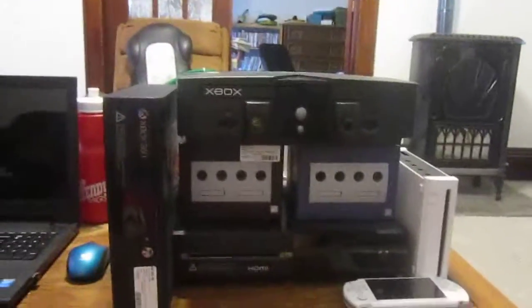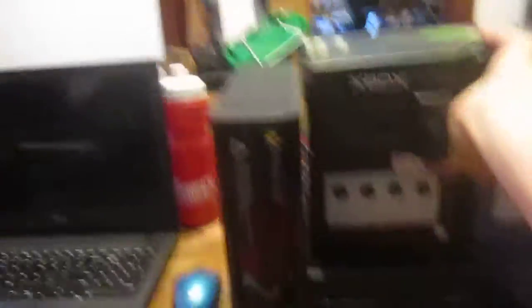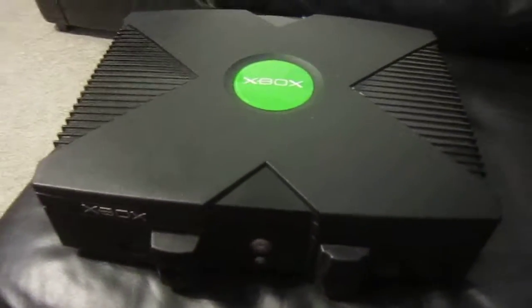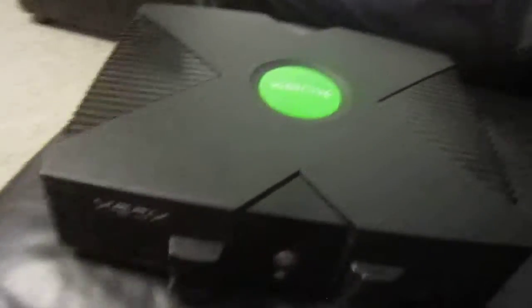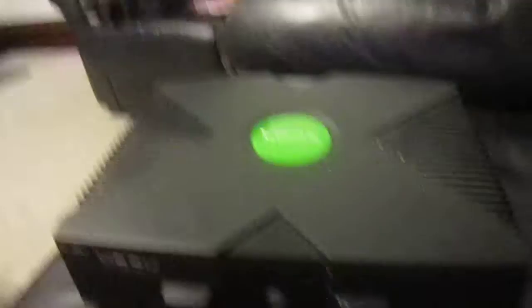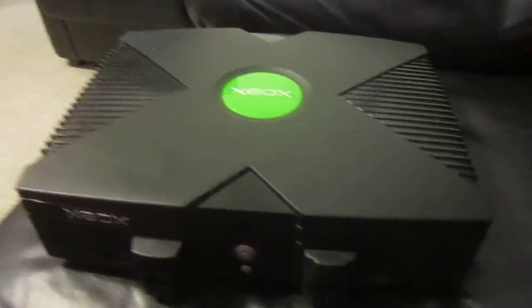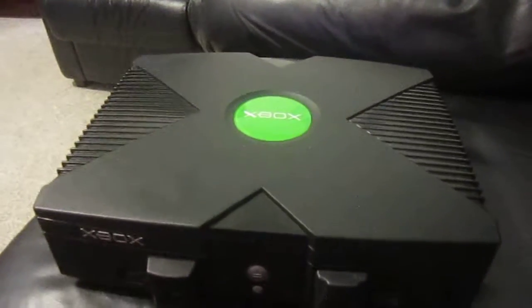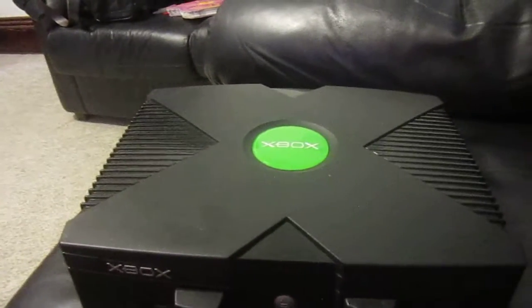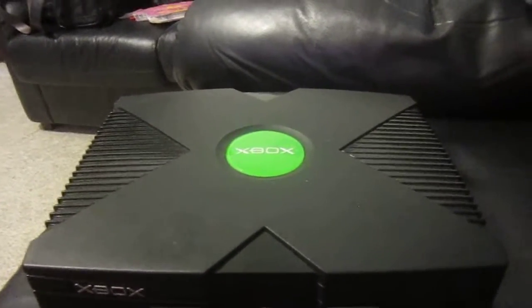I think the console I bought next was this big guy. He's heavy. I bought the original Xbox probably like a year ago. When I was growing up, I never really played consoles, and the Xbox was the first console that I ever saw — besides Nintendo 64, but I don't remember if it was the actual one or not. There are so many consoles out there.